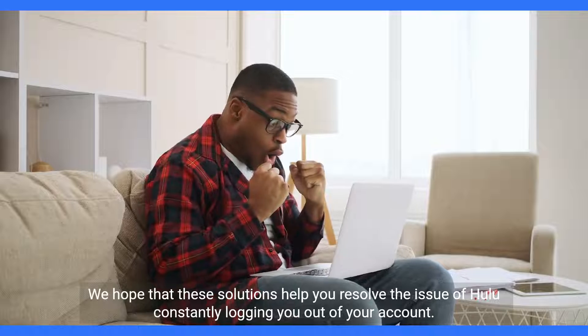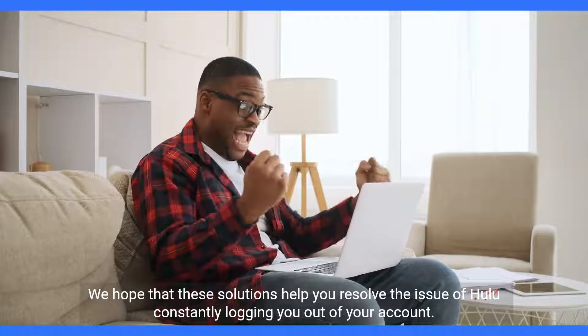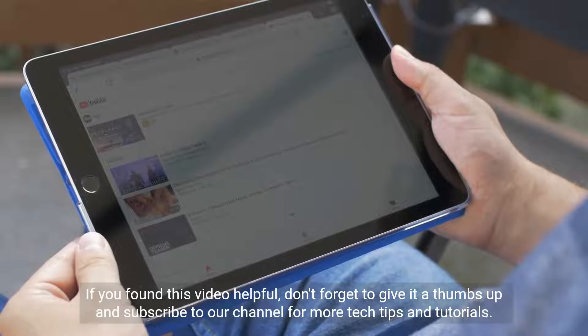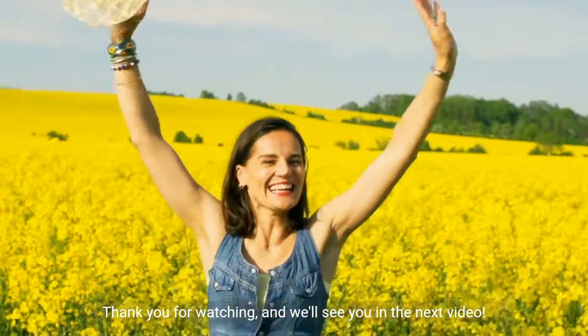We hope that these solutions help you resolve the issue of Hulu constantly logging you out of your account. If you found this video helpful, don't forget to give it a thumbs up and subscribe to our channel for more tech tips and tutorials. Thank you for watching and we'll see you in the next video.